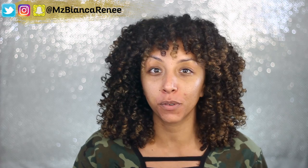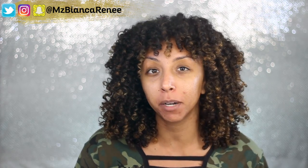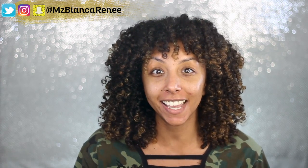What's up my foundation lovers? I'm Bianca Renee and you're watching Bianca Renee Today, and today is another Foundation Friday. If you're new to my channel, I post new foundation reviews every Friday and curly hair product reviews and tutorials on Sundays, so make sure you hit that subscribe button and that little bell so you don't miss any more of my videos.